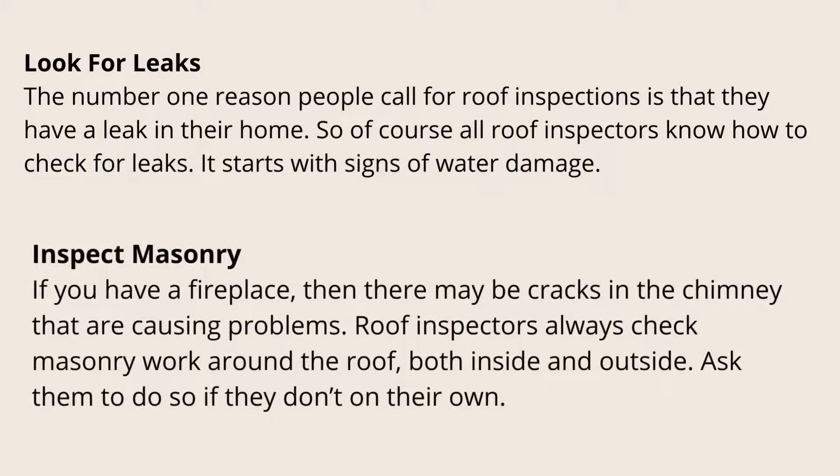Look for leaks. The number one reason people call for roof inspections is that they have a leak in their home. So of course all roof inspectors know how to check for leaks. It starts with signs of water damage. If you have a fireplace, inspect masonry — there may be cracks in the chimney that are causing problems. Roof inspectors always check masonry work around the roof, both inside and outside. Ask them to do so if they don't on their own.